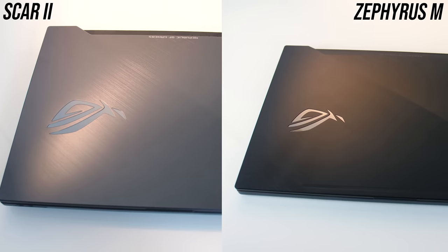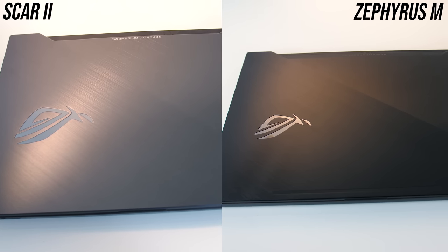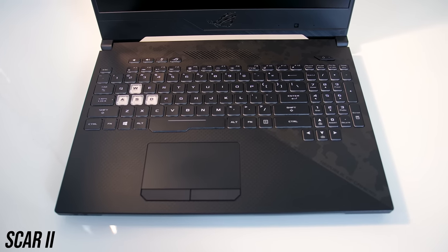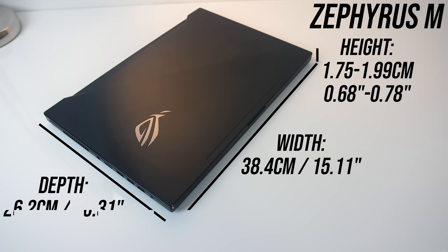Both laptops have a brushed metal lid, although the Scar II is more of a grey or silver while the Zephyrus is black. The interior of the Zephyrus is matte black metal, while the Scar II has a carbon fiber camo pattern. As for size differences, they're the same depth, but the Scar is actually a couple of centimeters smaller in width, which is why it's able to have thinner bezels. The Zephyrus is a fair bit thinner though, even with the lid open.